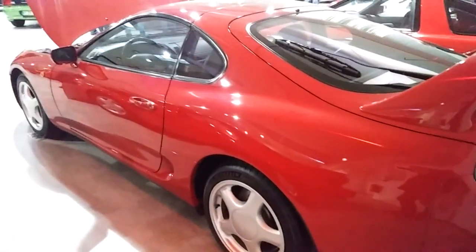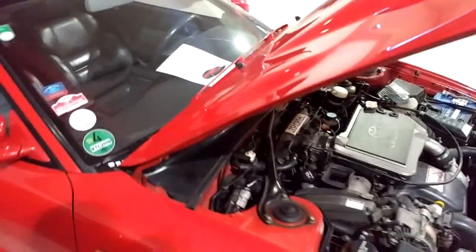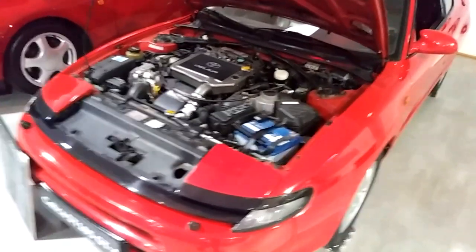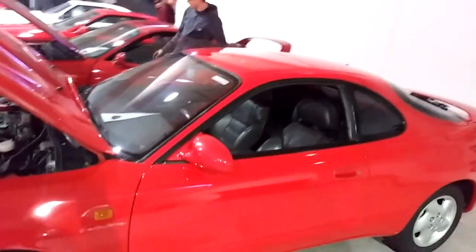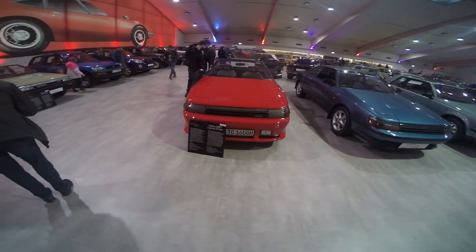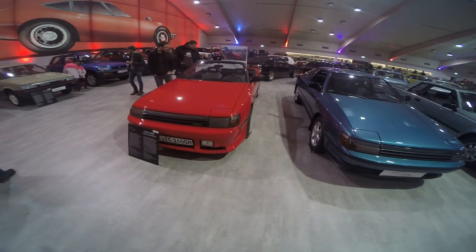Here we have a car with a connection to the Yaris GR — the Celica GT4, which is the inspiration for the four-wheel drive system of the Yaris. Four-cylinder turbo engine, all in red. And here the Cabriolet version of the Celica, and the standard coupe in blue.